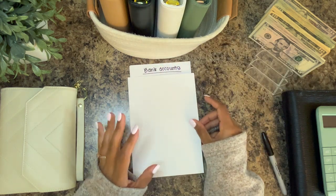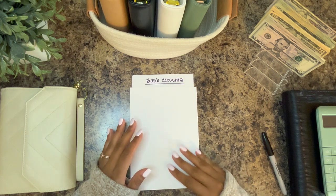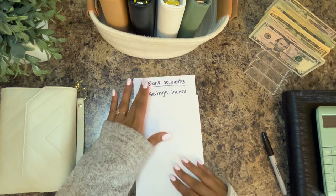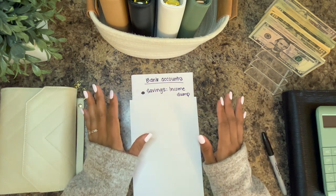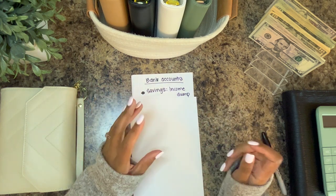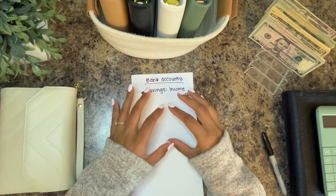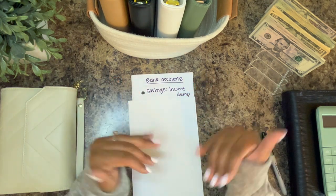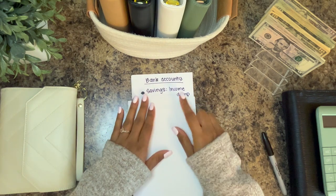So I wanted to break down our bank accounts. We have a savings account that is just an income dump — there's nothing that pulls out of it, we don't have a card, nothing happens with it. It's just where income dumps into from any source that we get money coming in. It goes here, and from there it needs to be organized.